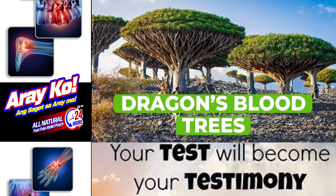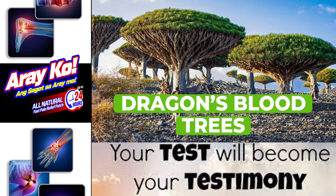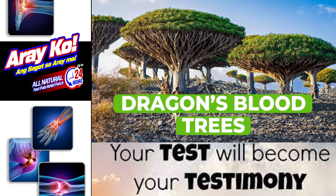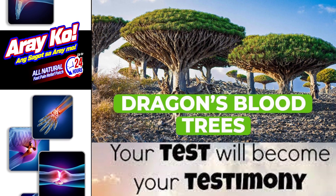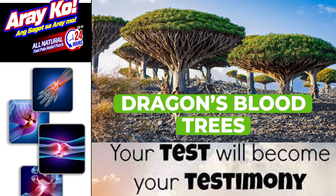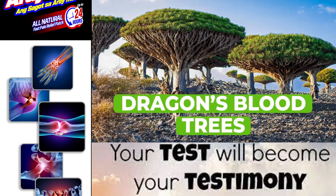Benefits Number 1: Dragon blood tree. Reduce redness of the skin, inflammation, anti-aging, relieves pain, promotes blood circulation, antibacterial, antimicrobial, antiviral, antioxidant, hemostatic, relieves respiratory issues, promotes digestive health.